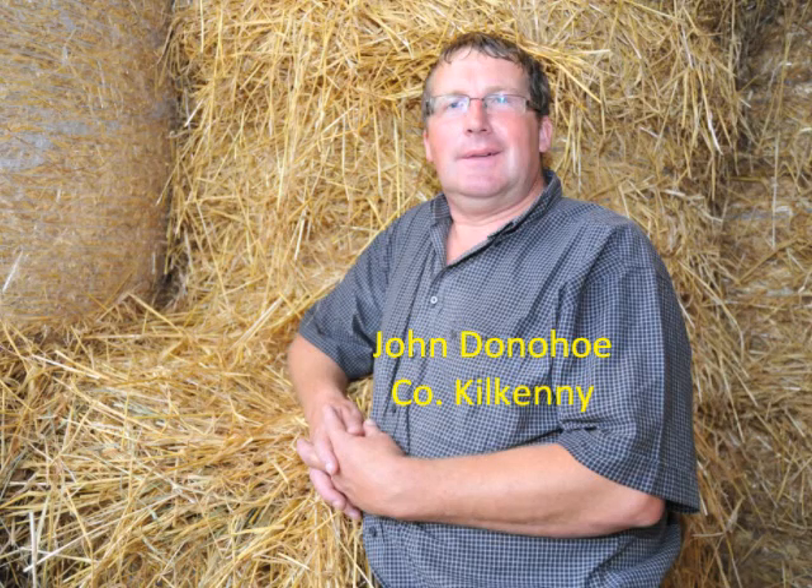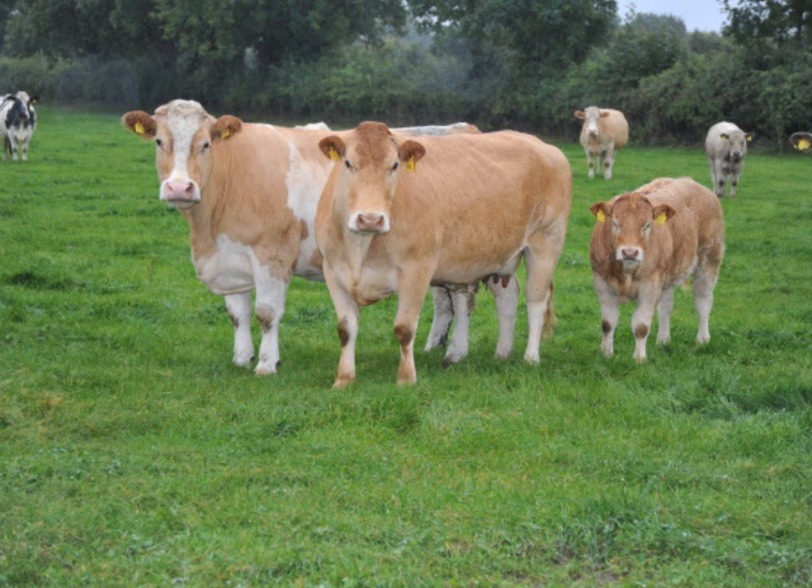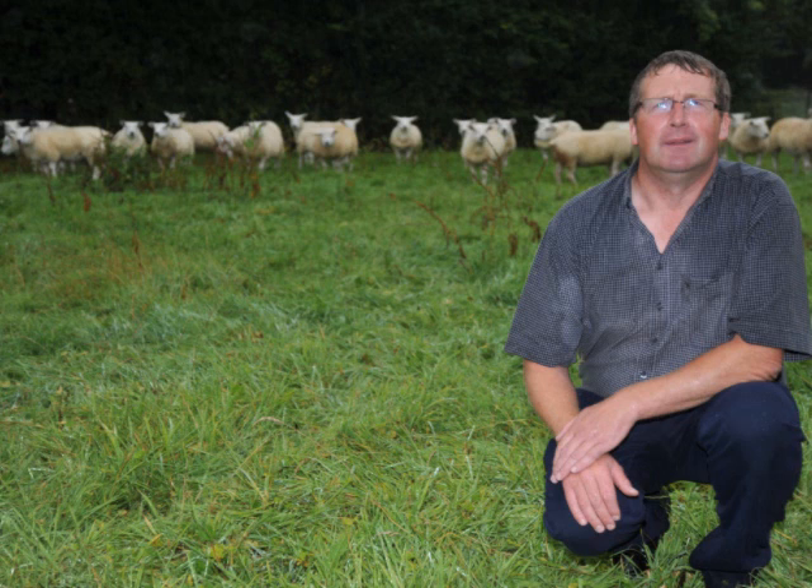My name is John Donoghue. I'm from Ballyborough, Cuffs Grange, County Kilkenny. I run a suckler to store system, plus we keep about 220 ewes. We keep 40 pedigree Texel ewes, and we sell all the rams as shearing rams.